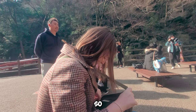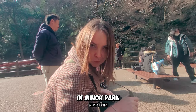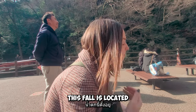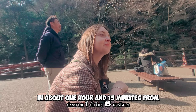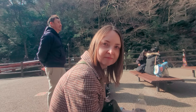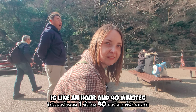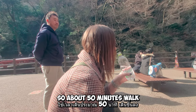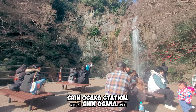This fall is located about Minnow Falls and Minnow Park. So this fall is located about 1 hour and 50 minutes from Shin-Osaka station, about 50 minutes walk and then 20 minutes from Shin-Osaka station.